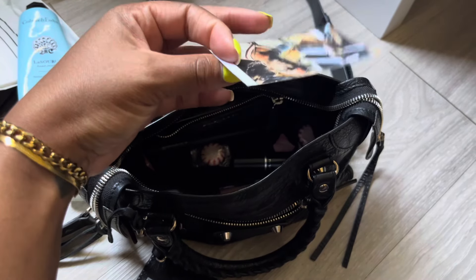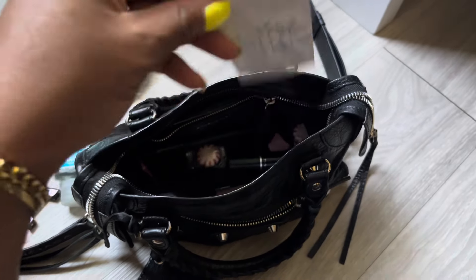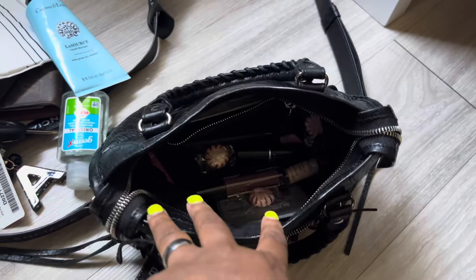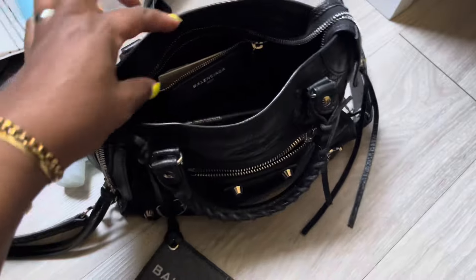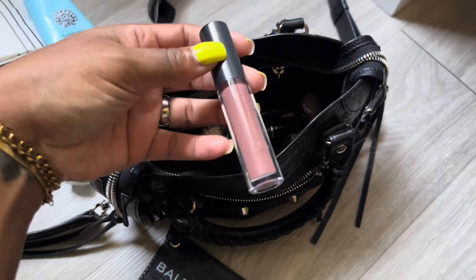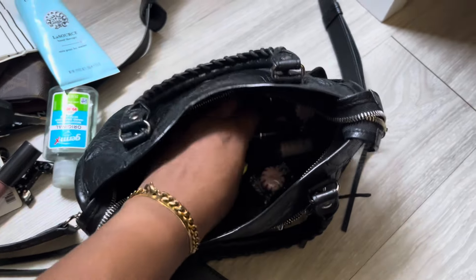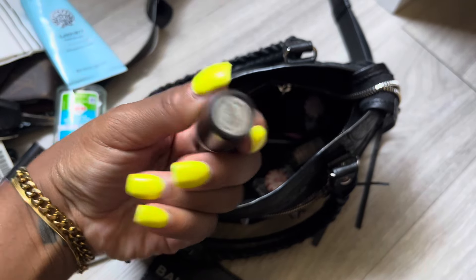We got some hand cream from Crabtree and Evelyn. I love this hand cream. I get it from Marshalls or TJ Maxx and they're a lot cheaper there. We got a card — it's a barber's card. I cut my hair recently and this guy saw me out somewhere and was like, 'Oh, I see you got your hair cut, I just wanted to let you know I'm a barber.' So he gave me his card.